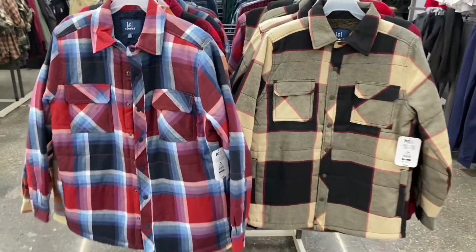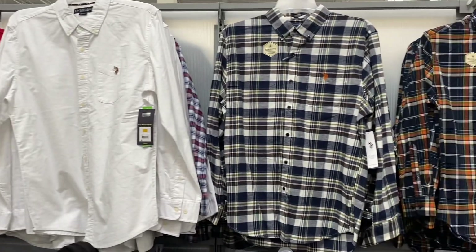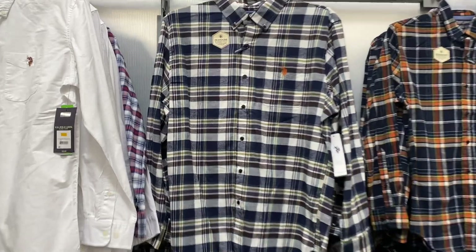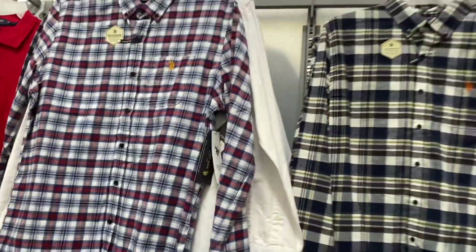They still have the short sleeve pillow shirt but they have new long sleeve colors now. There's one over here — they have it in plain white, and I bet they have other plain colors too. That other one is cool as well.